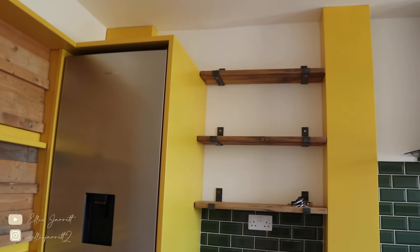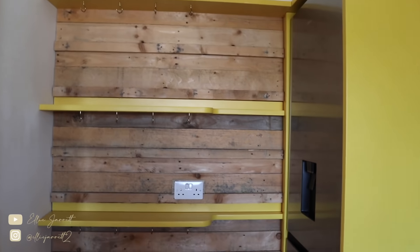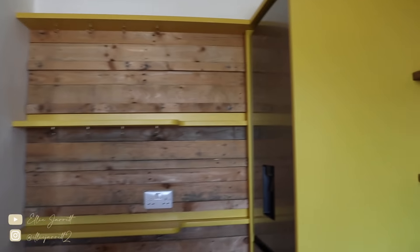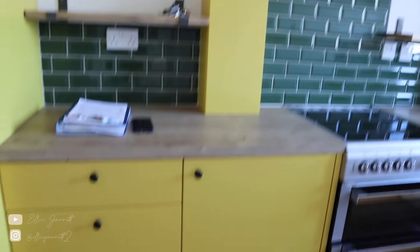On to the kitchen. There were a lot of mixed opinions on the yellow — some people loved it, some people hoped I'd change it. But when the tenants viewed the flat they really loved it, so there was absolutely no reason to get rid of it. It's really grown on me — it's quirky and fits the whole theme of the house, quite rustic with the shelves and open displays.